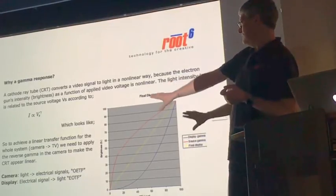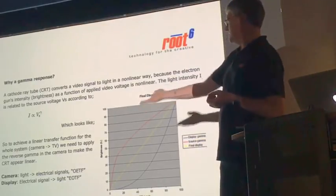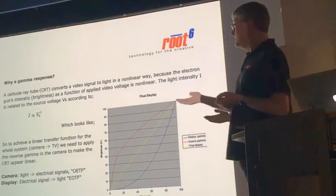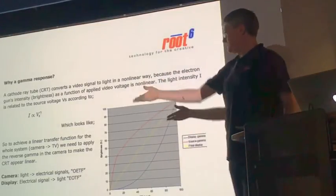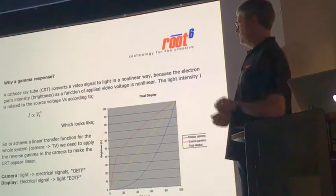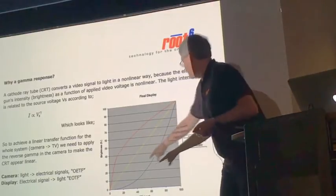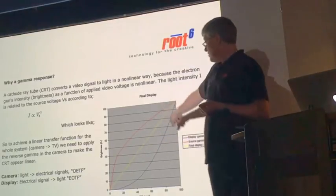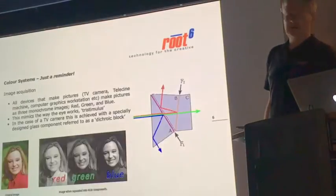We should define a couple of expressions. The camera is a device that turns light into electrical signals — it has an OETF, an optical-to-electrical transfer function, essentially the red line. The display takes an electrical signal and transforms it into a light output — that's an EOTF, electrical-to-optical transfer function, the blue line. Because one is in opposition to the other, we get a linear response, which is exactly what's wanted for a television system.